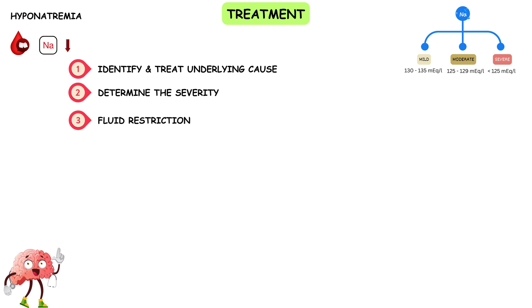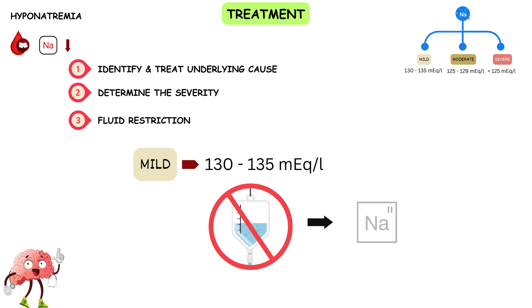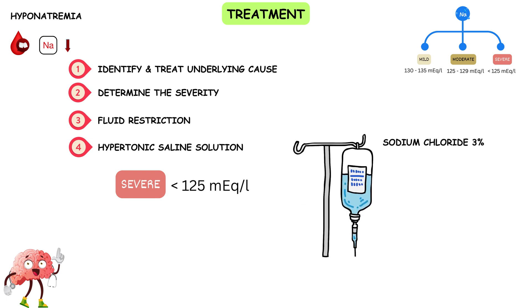Step 3 — Fluid restriction: In mild cases where the sodium level is only slightly below the normal range, treatment may involve fluid restriction. Reducing water intake allows the body to naturally increase sodium concentration. Step 4 — Hypertonic saline solution: In cases of severe hyponatremia or when symptoms like seizures or coma are present, hypertonic saline (3% saline) may be administered intravenously. The slow infusion helps raise sodium levels gradually, reducing the risk of complications such as central pontine myelinolysis.